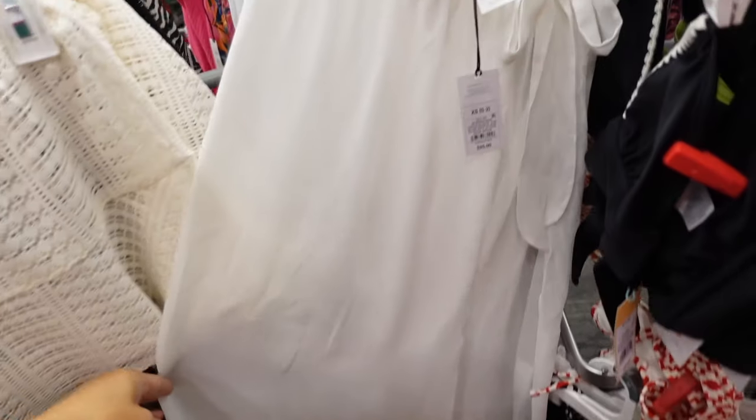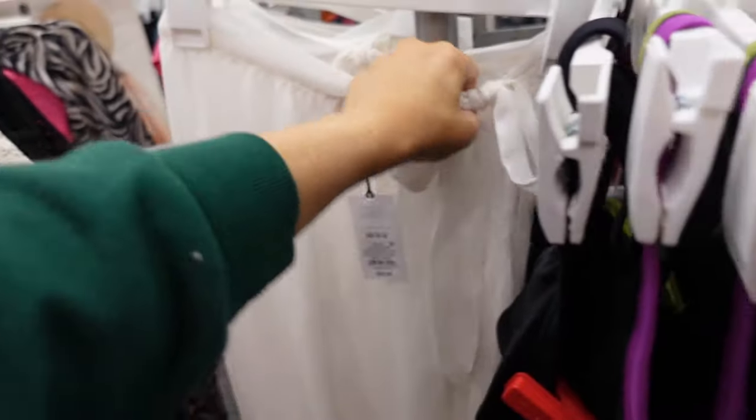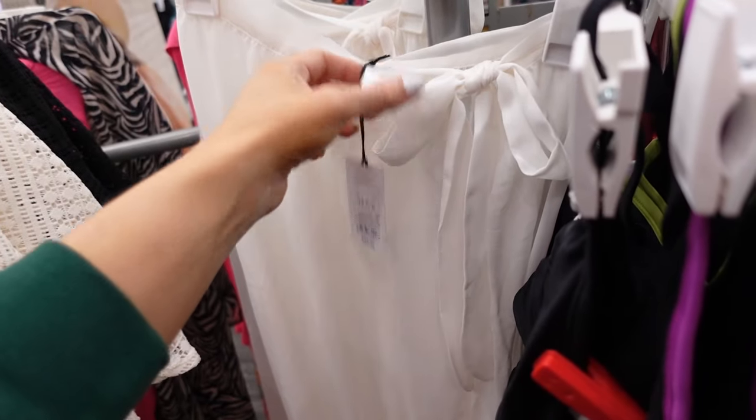New sheer wrap cover-up from Shade & Shore. This has a little tie — it's $25 in ivory.